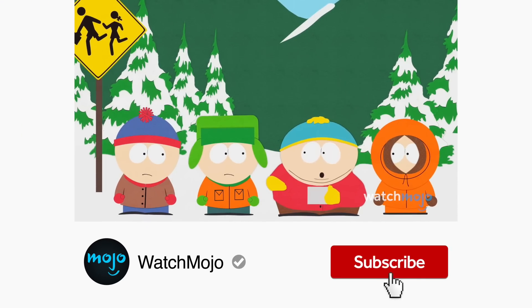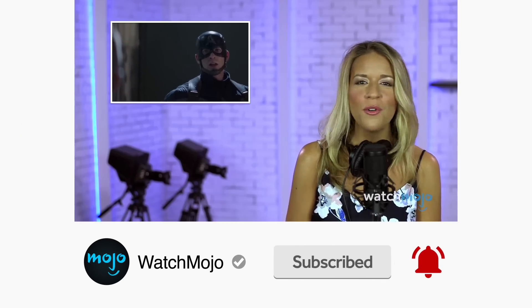Before we continue, be sure to subscribe to our channel and ring the bell to get notified about our latest videos.